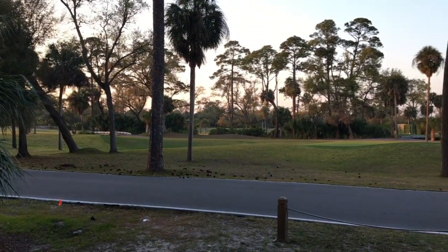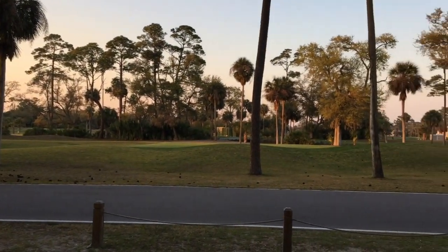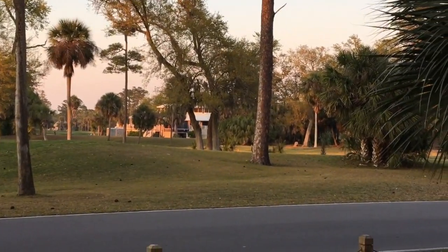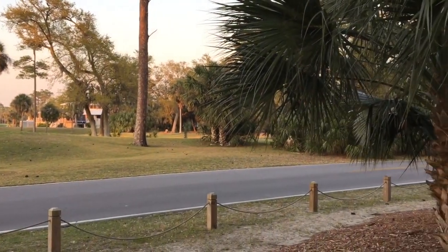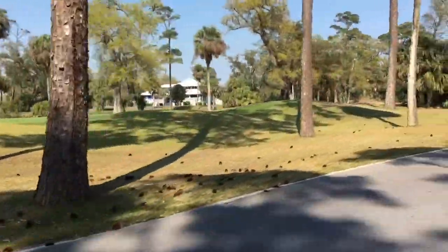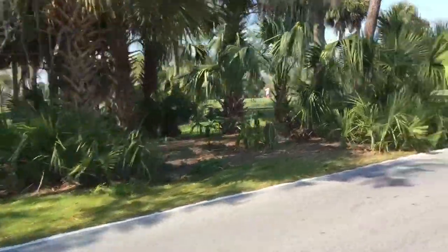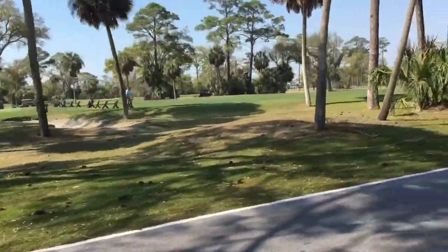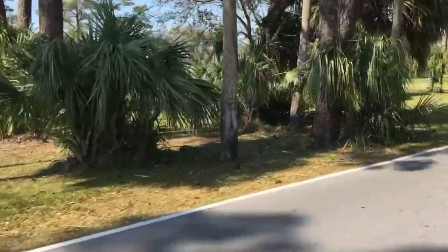Golf carts are the primary mode of transportation, and many rentals come with one. If yours doesn't, there are places to rent them, but be careful — the other family rented one from a rental place and when they arrived, the company didn't have any carts available. They had to wait a whole extra day before getting their golf cart.